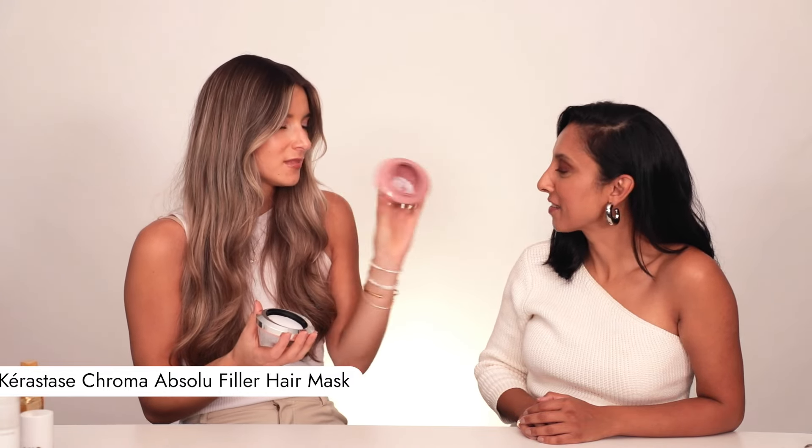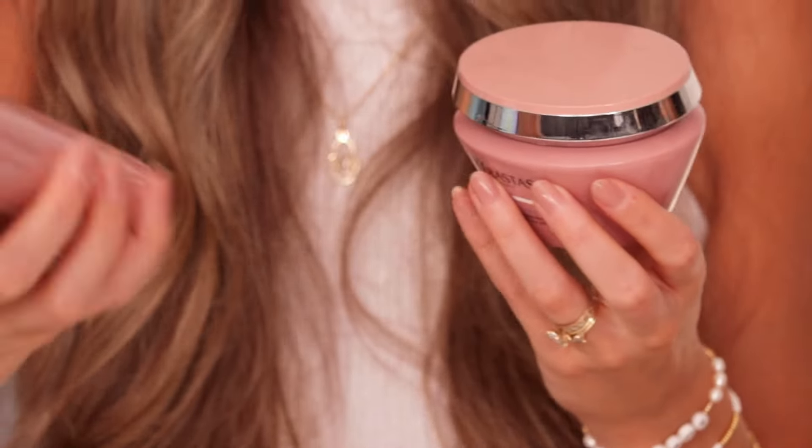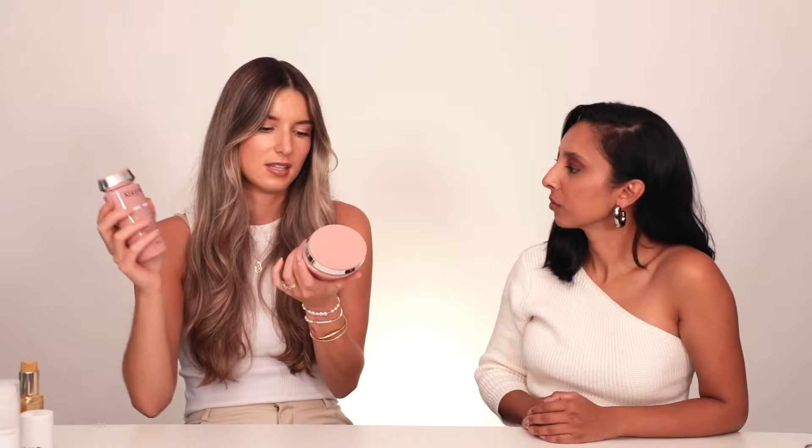Moving on to a hair mask. This is how much I love this one — there's actually nothing left of it. It smells so good, almost like a berry vibe. So this is from the same range as my shampoo, the Chroma Absolue range. If I'm using this mask, I like to towel dry my hair and pop it in for five minutes so that it absorbs a lot more, and then I'll rinse it out. I'm a sink rinser.